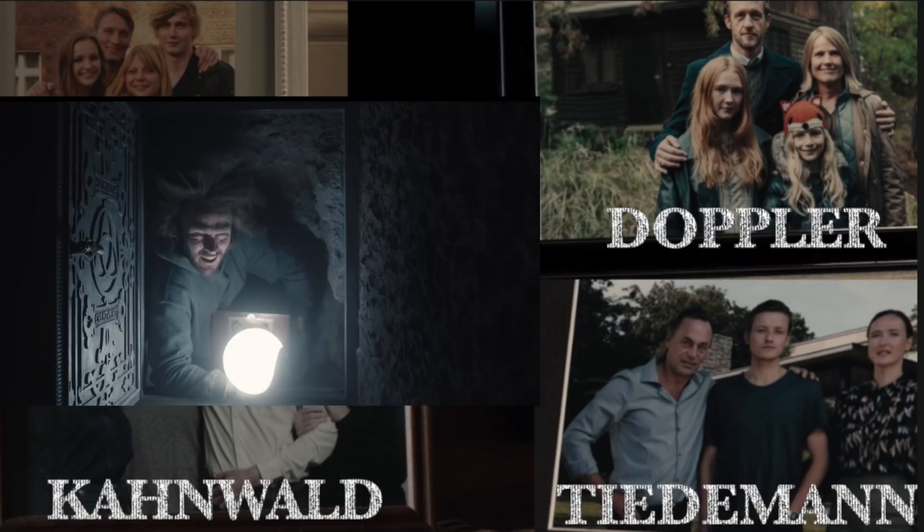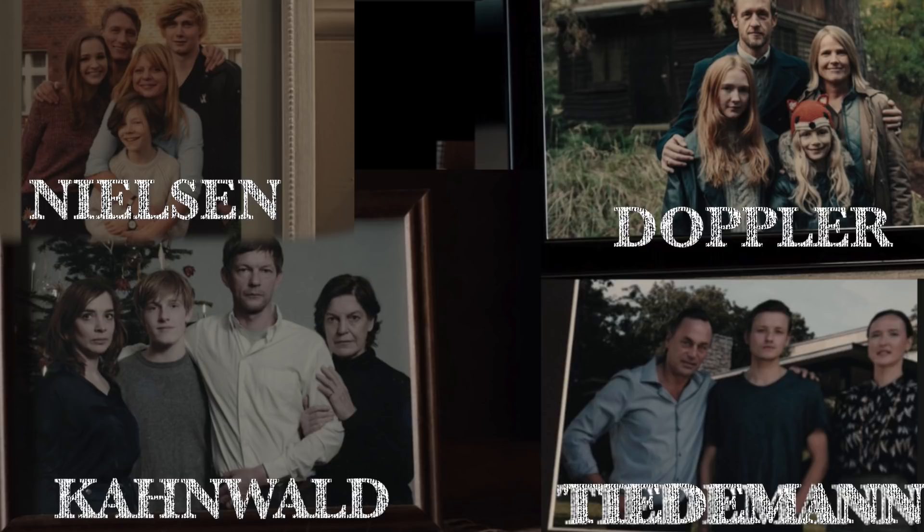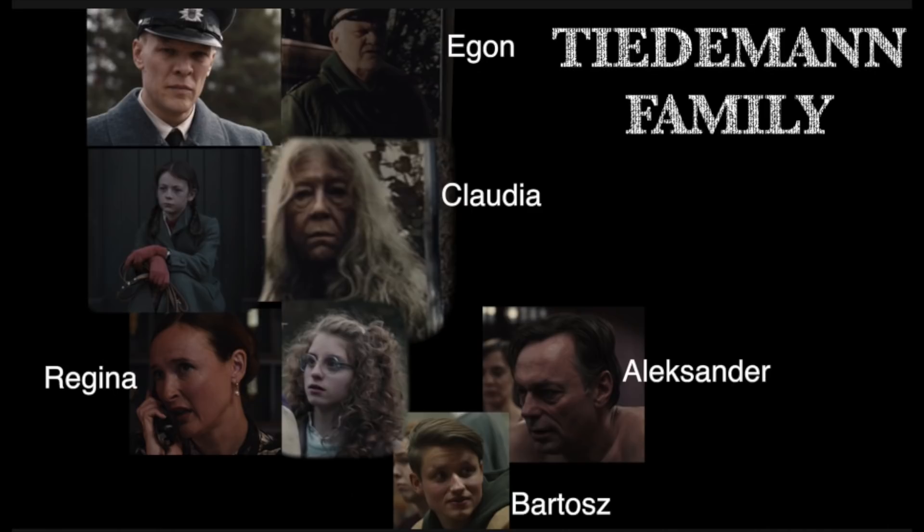Now for the family trees, starting with the Tiedemann family. Egon is the policeman who arrests Ulrich back in 1953, then grows up and becomes an alcoholic after his wife leaves him. He has a problem with young Ulrich because he previously met an adult Ulrich and has bad vibes from it. Claudia is his daughter — when she's young, Tronte comes to town, she has a crush on him, and eventually has an affair with him. Helge also has a big crush on Claudia, but she doesn't reciprocate. Claudia becomes the first female head of the power plant.